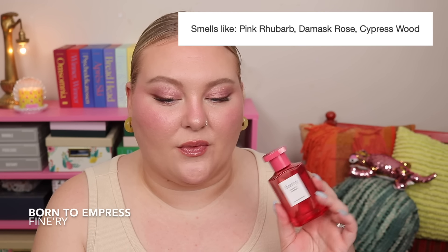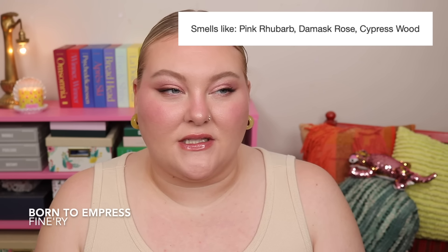These fragrances aren't on Fragrantica yet, but some of the notes on this are pink rhubarb, Damask rose, and cypress wood. I'm not getting rhubarb, I'm not getting rose — I'm just getting something florally and clean. I believe this is a dupe of Lempicka L'Eau. If you're into clean scents, soapy scents, light florals — it does kind of smell like spring — but it's way too soapy for me. This is one I would never choose to wear.